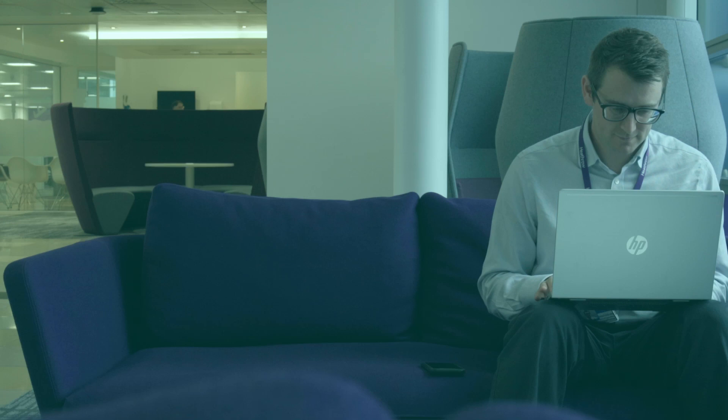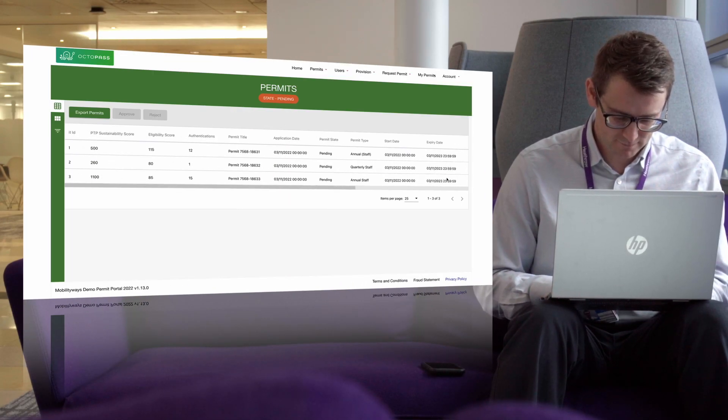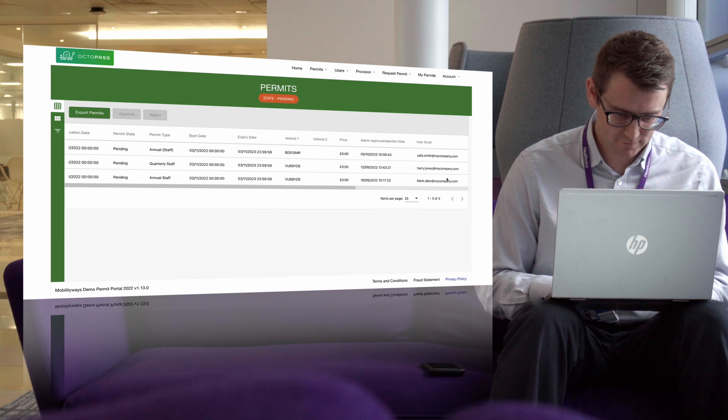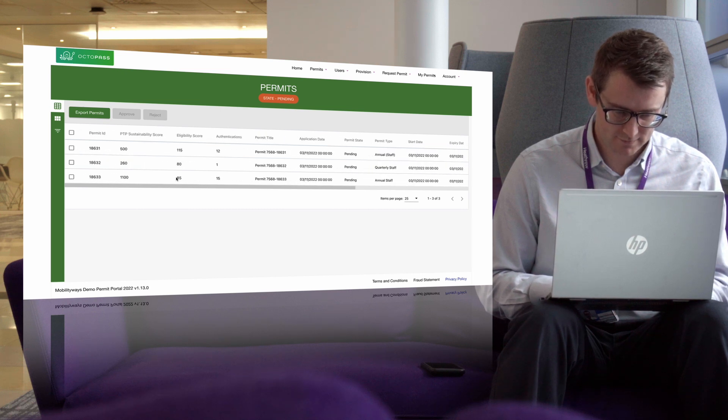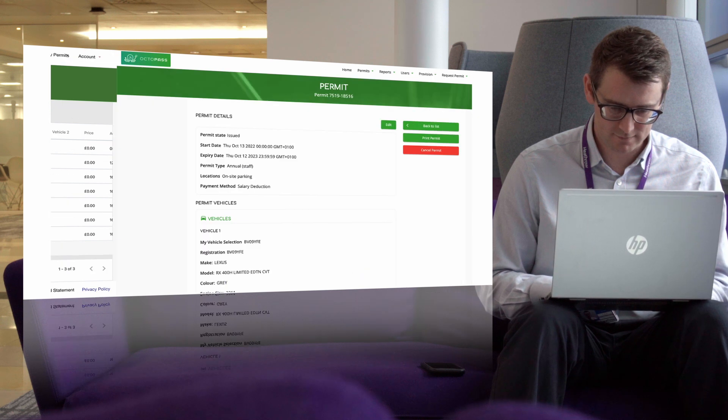When approving permit applications, your administrator can review the walking, cycling, car share, and public transport options available to each applicant. These options are considered alongside any other criteria your organisation has, allowing sustainable commute alternatives to be factored into your scoring processes.